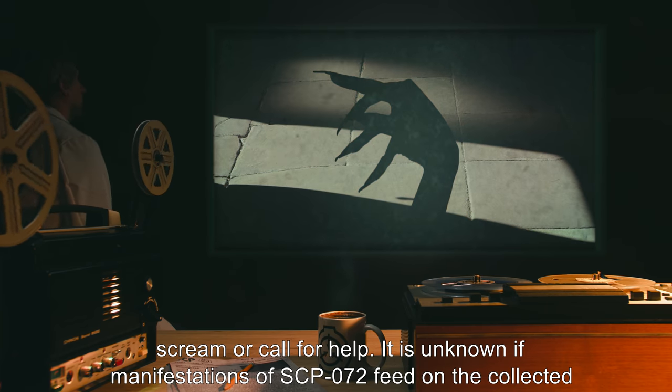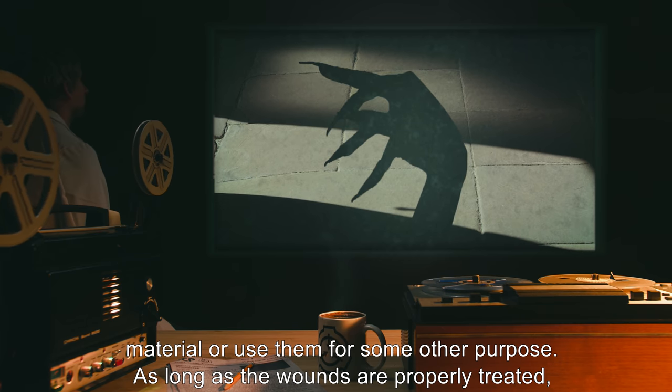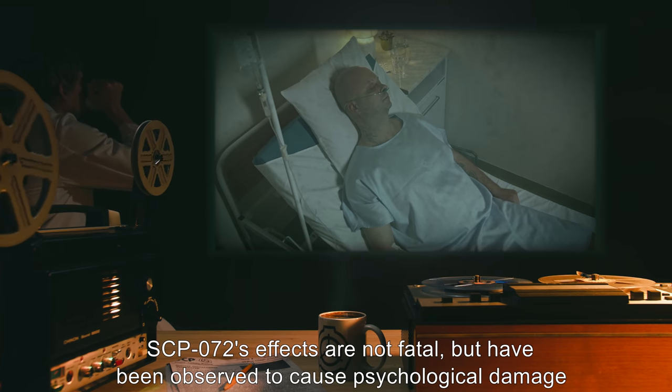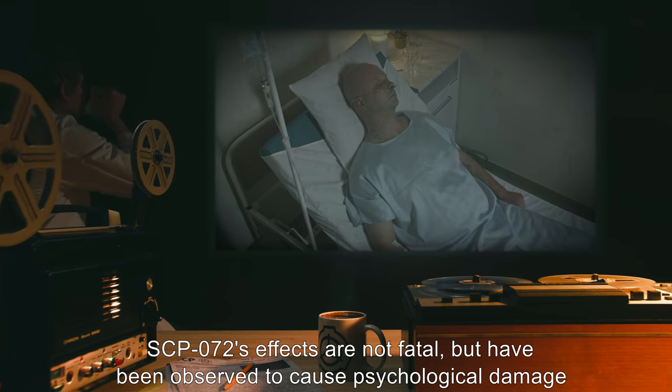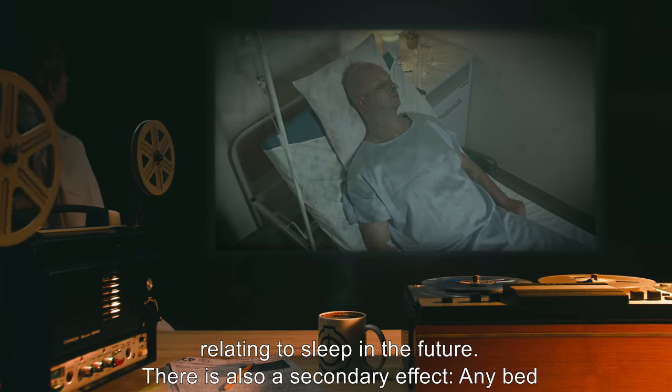It is unknown if manifestations of SCP-072 feed on the collected material or use them for some other purpose. As long as the wounds are properly treated, SCP-072's effects are not fatal, but have been observed to cause psychological damage relating to sleep in the future.